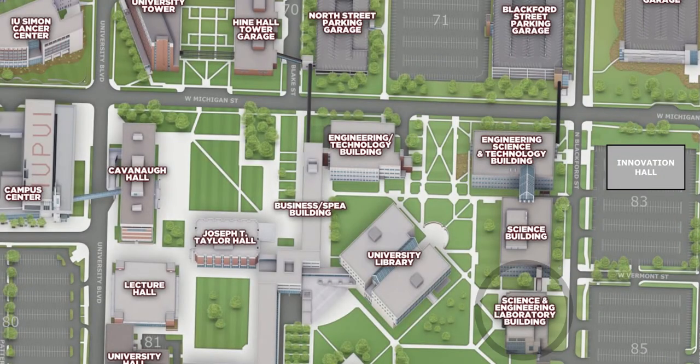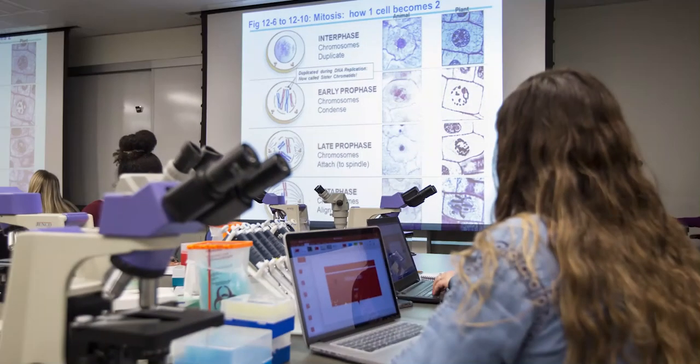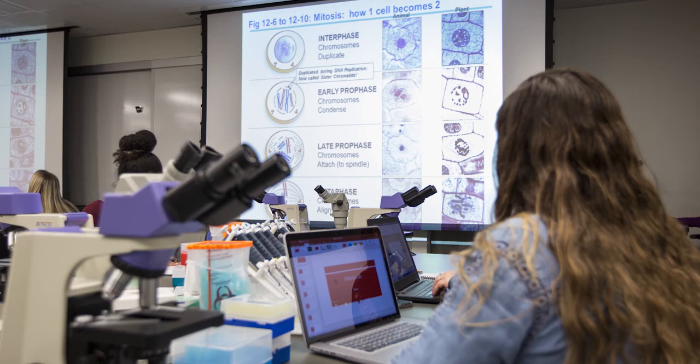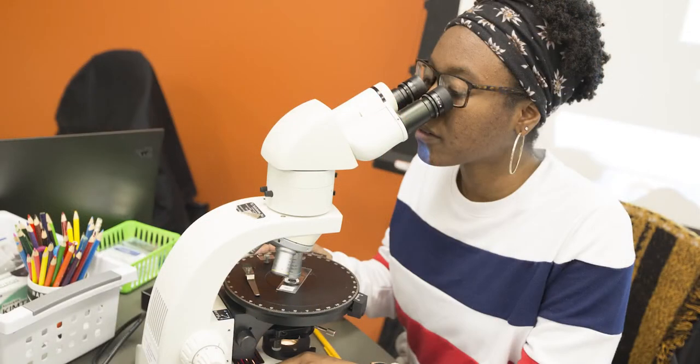Next, we'll visit the Science and Engineering Laboratory building, or CELB for short. CELB is one of the newest science buildings and holds several research labs, teaching labs, and many of our forensic and investigative sciences offices. This is the biology teaching lab used for our K101 Concepts of Biology 1 class, an introductory course emphasizing the principles of cellular biology, molecular biology, genetics, and plant anatomy. It's a required course for many of our majors.